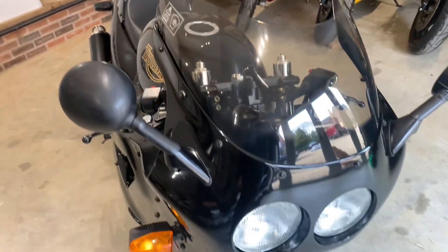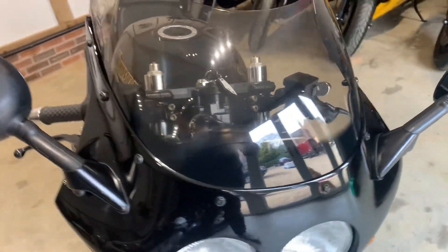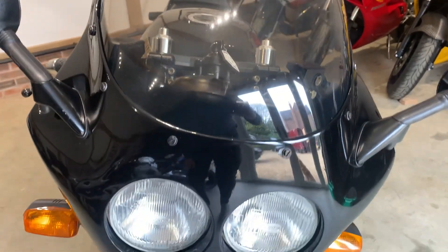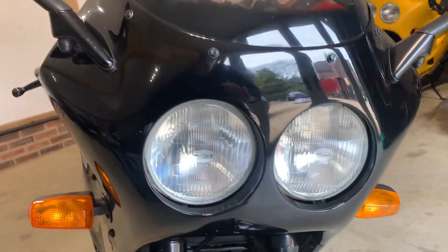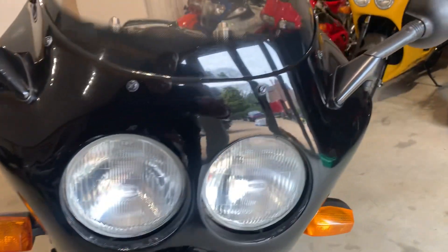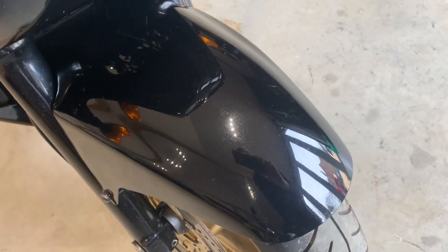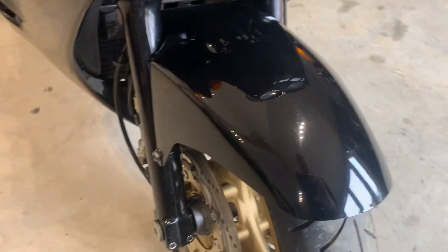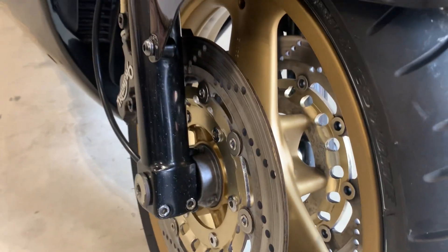I'll start at the front and walk around, pointing out any minor cosmetic defects. It's still got the original screen, which is really good. The nose is really nice and tidy — hardly a mark to it. A couple of tiny little scrapes on the mirror. Front mudguard is really good, with just a little bit of gravel rash and some peppering to the fork lowers.